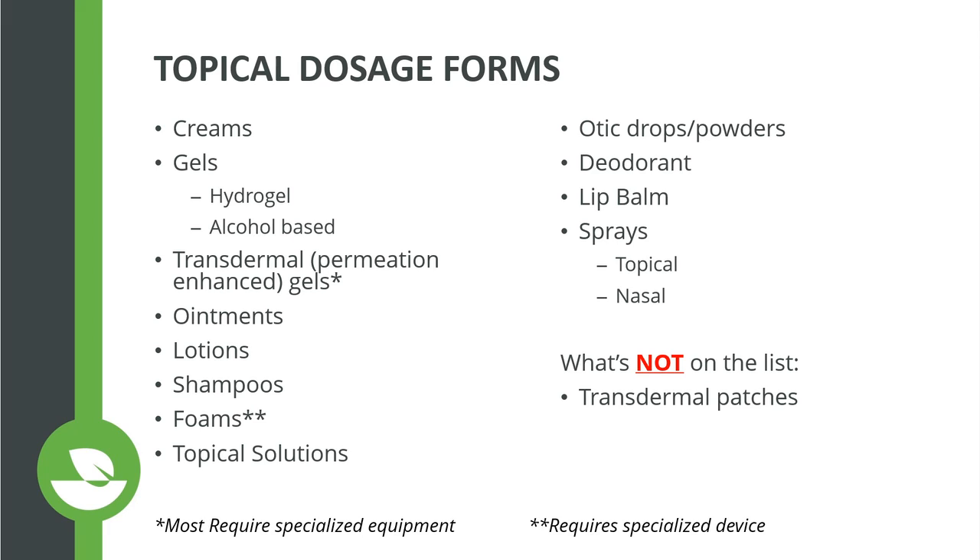We make deodorants and antiperspirants, lip balms, and topical sprays for the skin, scalp, and mouth. Nasal sprays are also an option and are a non-sterile dosage form — there's confusion among some providers about whether nasal sprays need to be sterile. They can be non-sterile; however, if the product is inhaled into the lungs via nebulization, it must be sterile. So: nasal spray — non-sterile; lungs — sterile. Notably absent from this list are transdermal patches, which have a lot of advanced technology and cannot be compounded at this time.